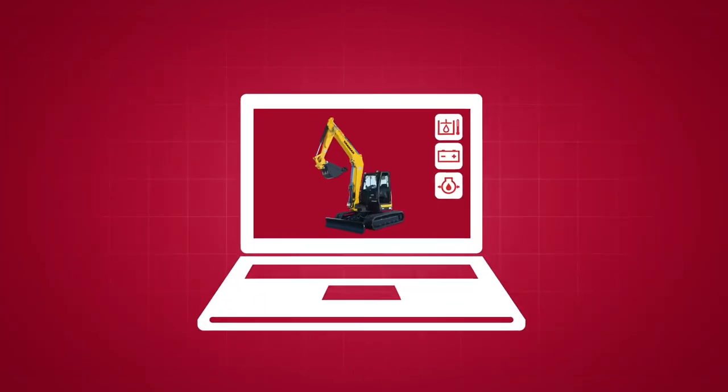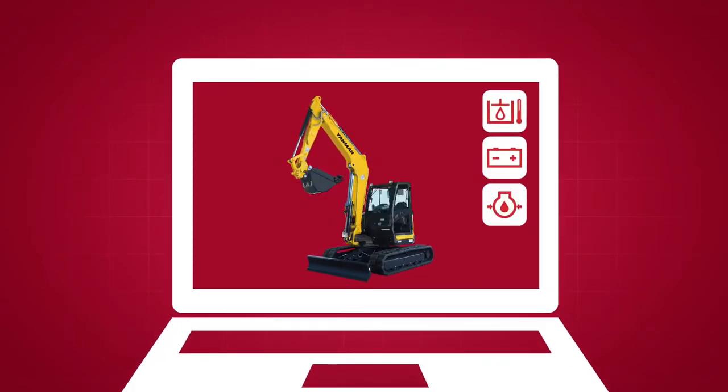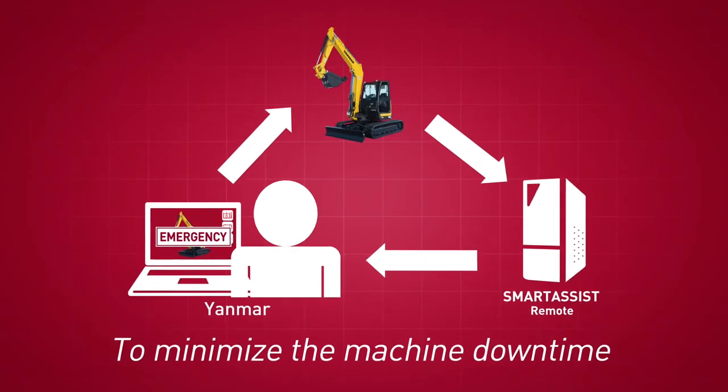Smart Assist Remote monitors the status of your machine. In the event of trouble, a speedy response ensures that downtime is minimized.